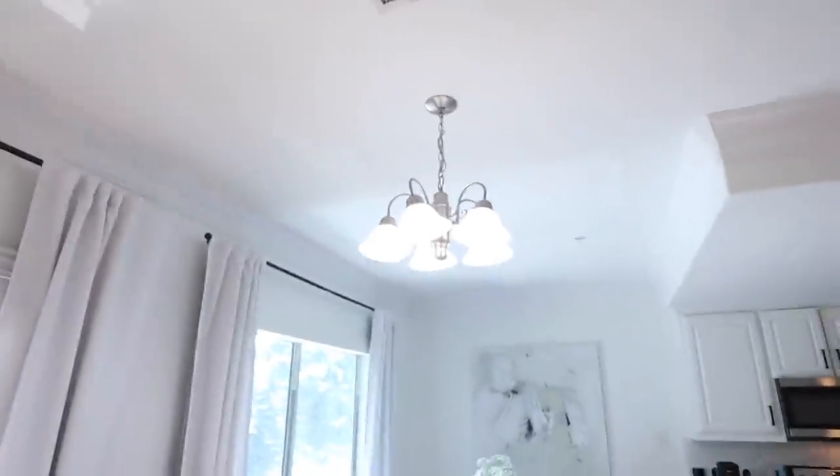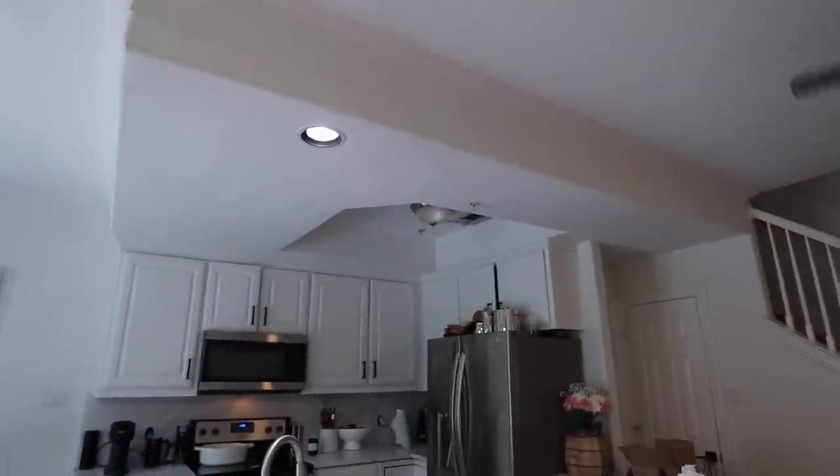I'm also gonna replace all these ugly lights. I'll replace the boob light over here with can lights, so that'll be gone and the lighting will be better.